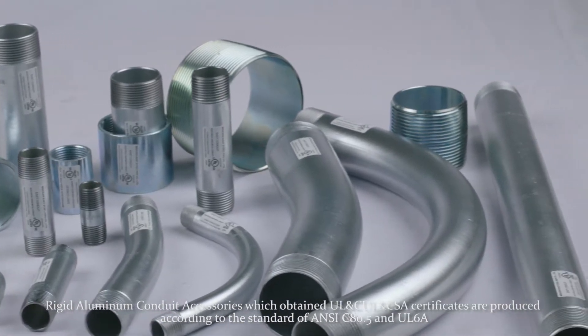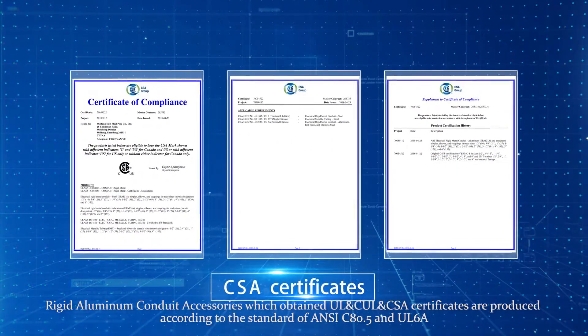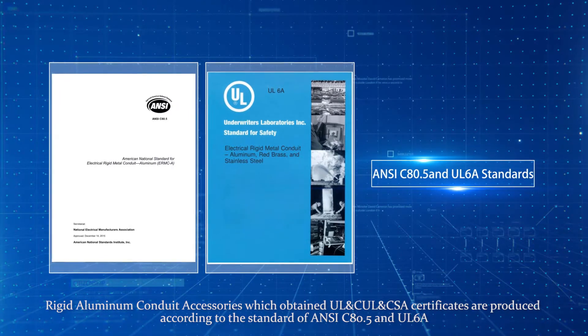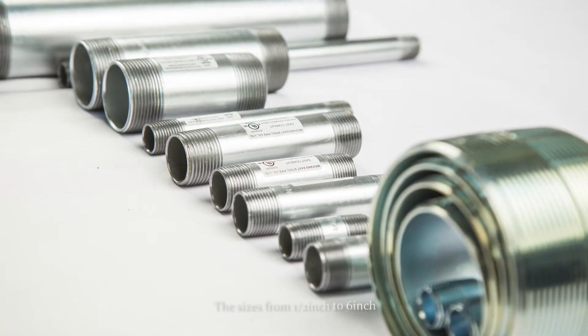Rigid aluminum conduit accessories, which obtain UL, CUL, and CSA certificates, are produced according to the standards of ANSI C80.5 and UL 6A. The sizes range from half an inch to six inches.